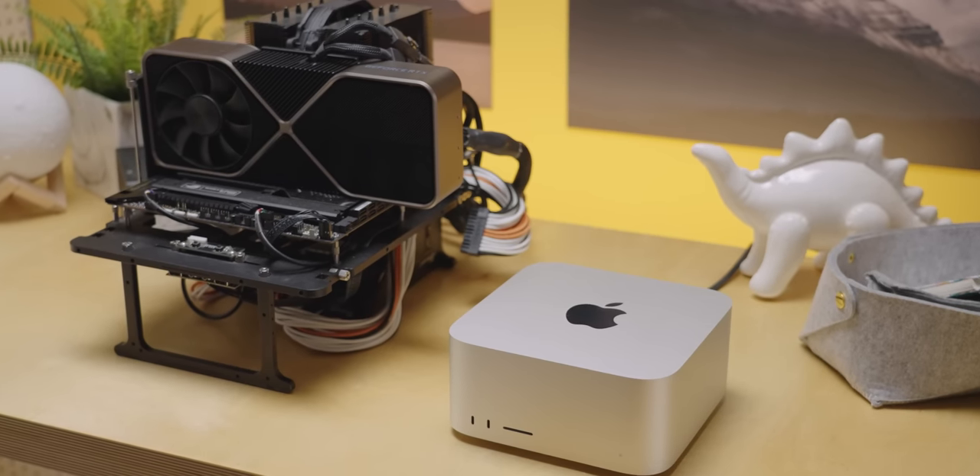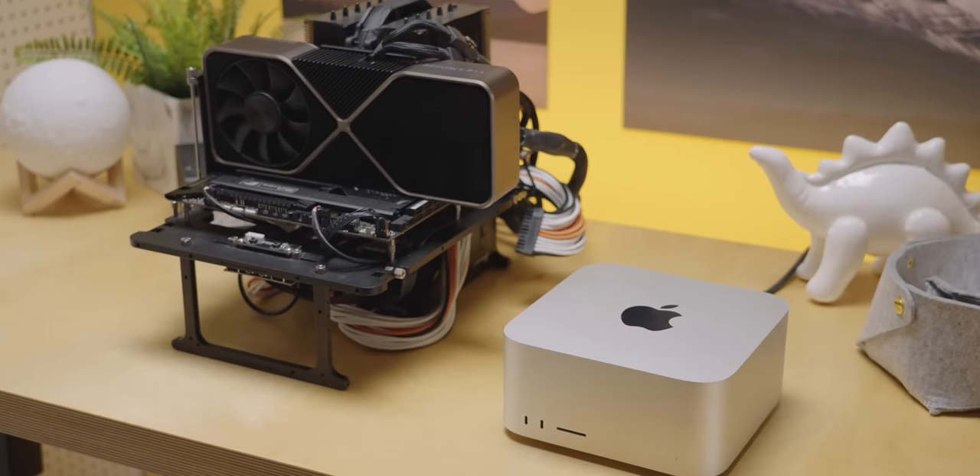All this in a machine with the same footprint as the Mac Mini, only about twice as tall. Admit it — that's impressive for such a small machine.